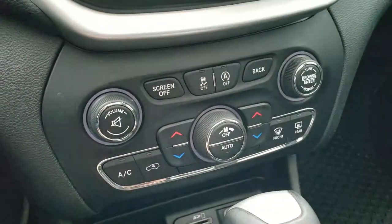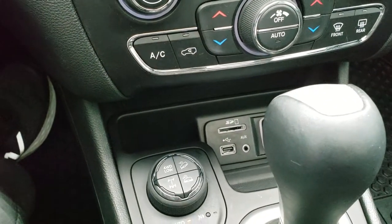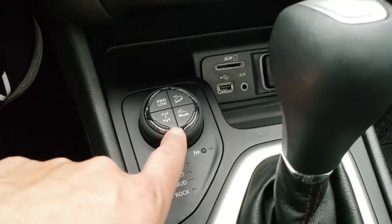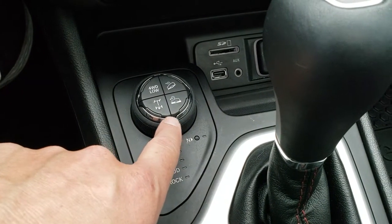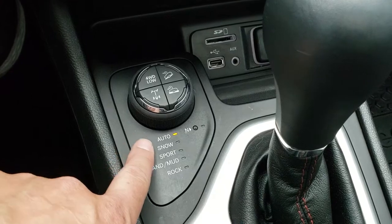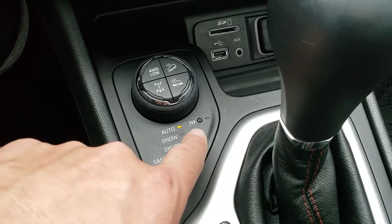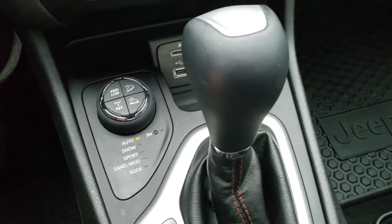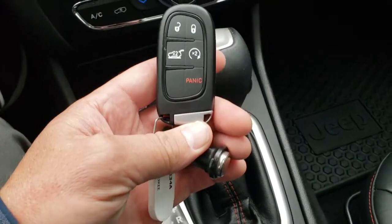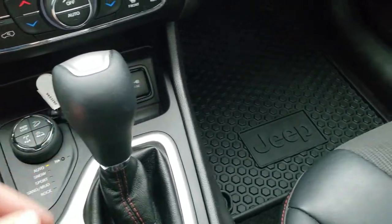You also have your stability control and start-stop capabilities. You have your SD card, USB, and an aux jack. You also have your downhill assist control, select crawl control, rear locking differential, and four-wheel drive low. You also get the select terrain modes: auto, snow, sport, sand, mud, and rock, plus a neutral feature for flat towing. This one comes with the 9-speed automatic transmission. Keyless entry with remote start and power liftgate buttons on the key fob.